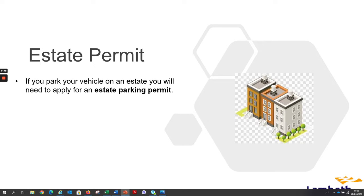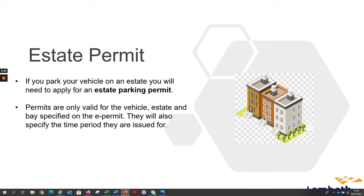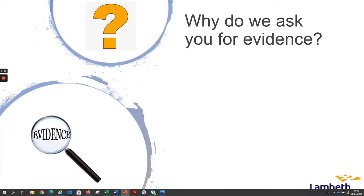If you park your vehicle on an estate you will need to apply for an estate parking permit. Permits are only valid for the vehicle, estate, and base specified on the e-permit. They will also specify the time period they are issued for.